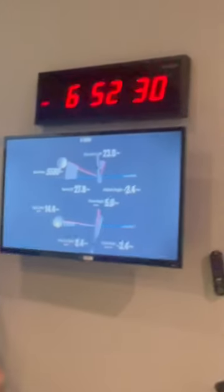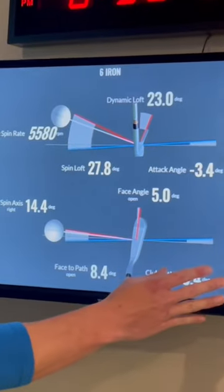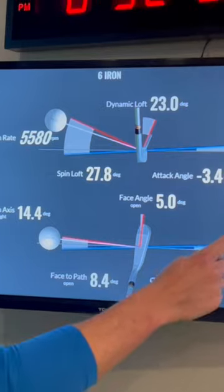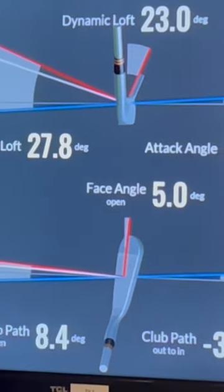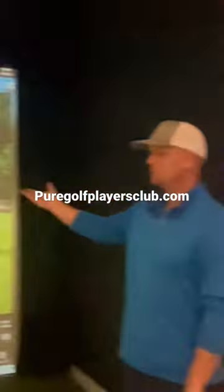The blue line is the swing path and the red line is my face angle. You're going to notice I went outside-in, coming across the ball with an open club face, giving me a left to right ball flight.